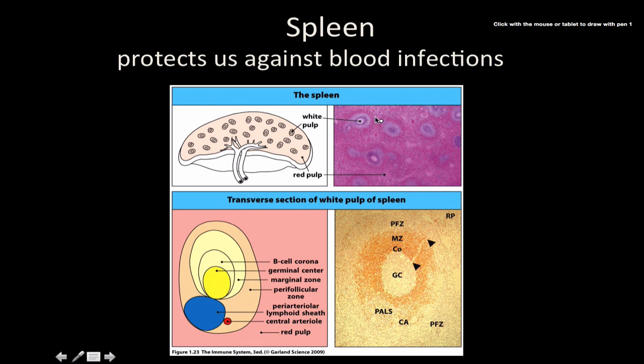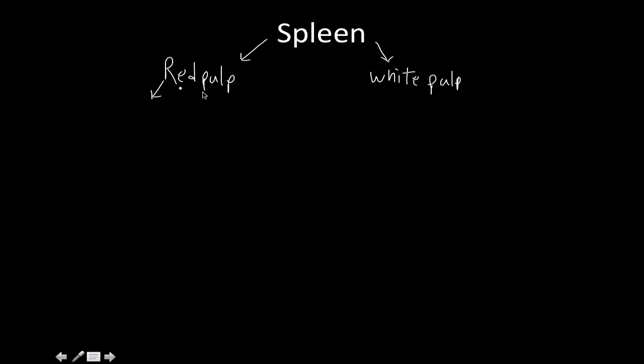For the spleen, it has two parts: the white pulp and then the red pulp. The spleen is the very large lymphoid tissue and it has two really big jobs. The red pulp's main job is to destroy old red blood cells — so red blood corpuscle maintenance and recycling.